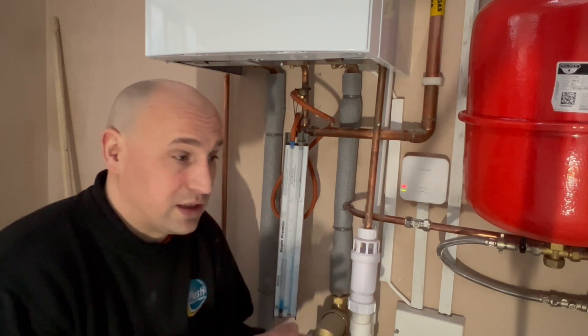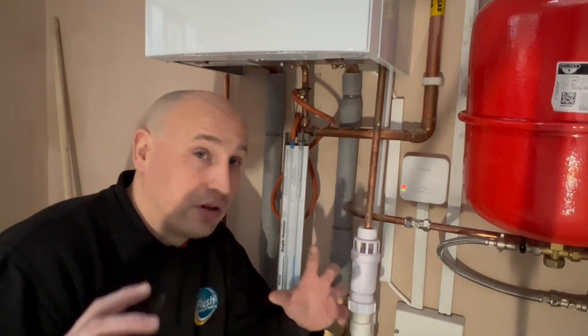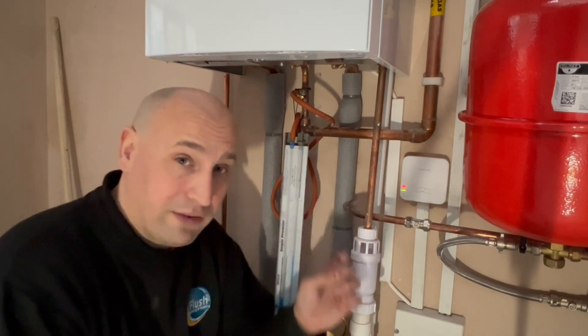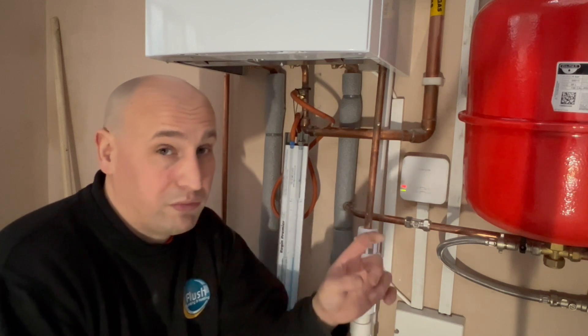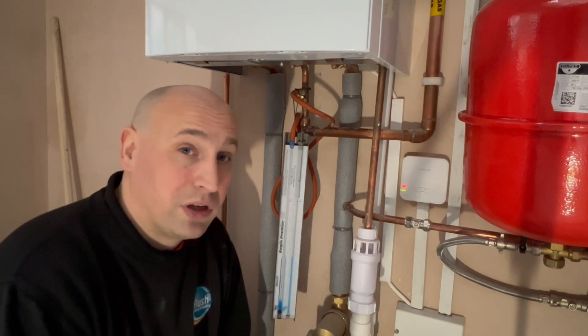You want to try and keep the gas run as short as possible and get the appliance as small as possible while still heating the house comfortably. This is a 30 kilowatt boiler, and if we were going to fit a 35 kilowatt boiler we would have had to look at putting a larger gas supply in from the meter to ensure the gas flow to the appliance keeps us within the operating parameters.